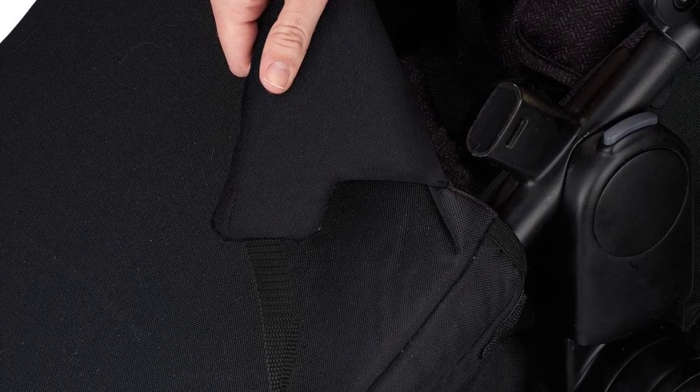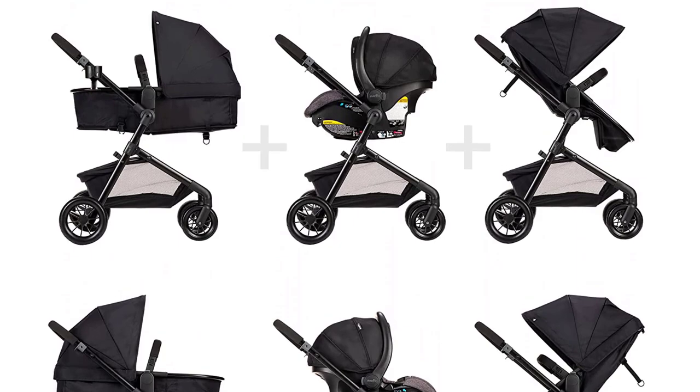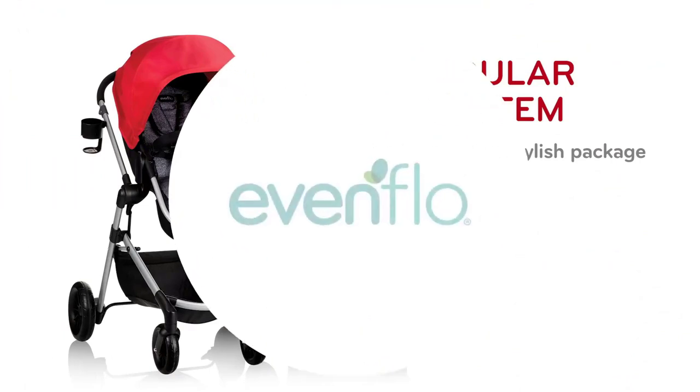Overall, the Evenflow Pivot Modular Travel System is an excellent choice for parents who want a versatile and safe stroller-car-seat combo for their little ones. Its advanced safety features, comfortable design, and easy-to-use features make it a top pick for the best stroller car seat combos of 2023.